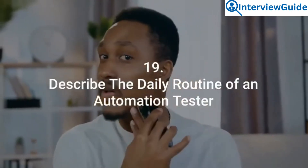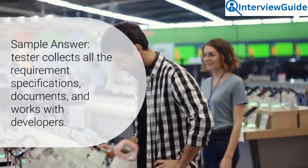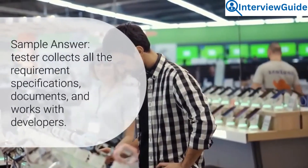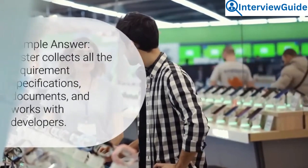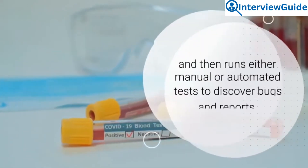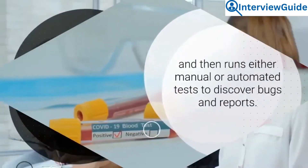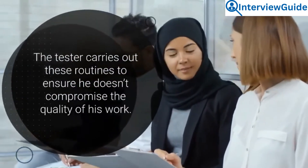Question 19: Describe the daily routine of an automation tester. A tester collects all the requirement specifications, documents, and works with developers. He or she documents test cases and conditions and then runs either manual or automated tests to discover bugs and reports. The tester carries out these routines to ensure he doesn't compromise the quality of his work.